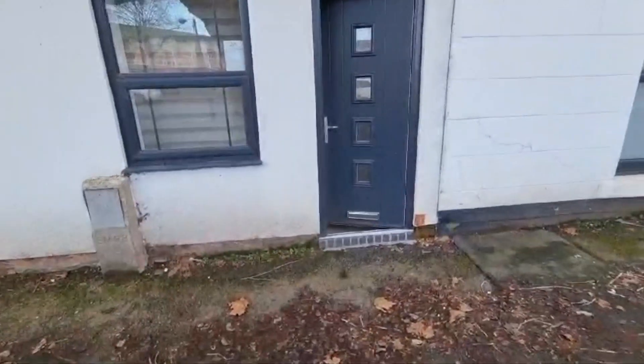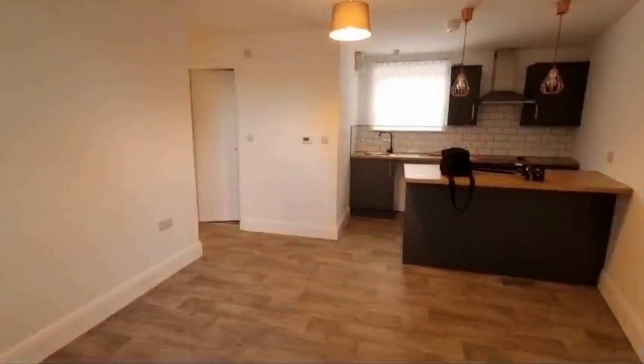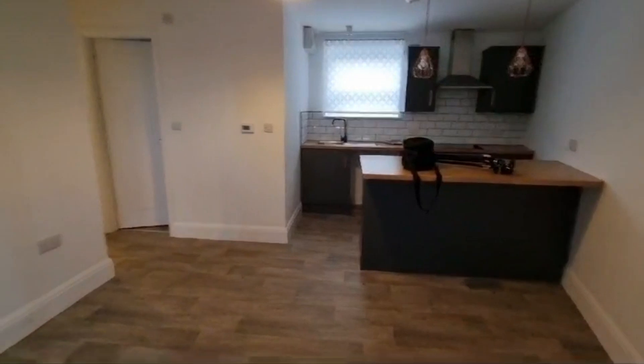As you come through the front door, it comes straight into the living room space as well. We've got quite a nice open plan kitchen and living space.